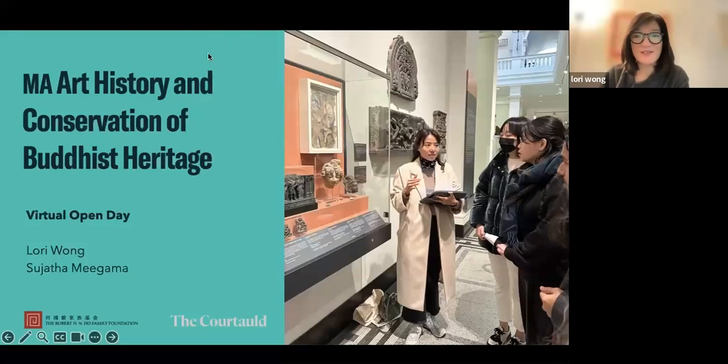Both Sujata and I are going to give a more detailed introduction as we proceed through this webinar today. This is the virtual open day, and we are here to talk about the MA in art history and conservation of Buddhist heritage at the Courtauld. I'm going to start with a short film to give you a picture of the program.